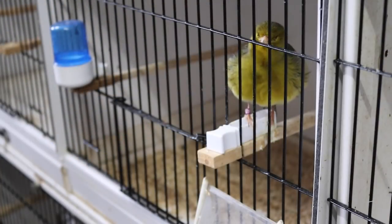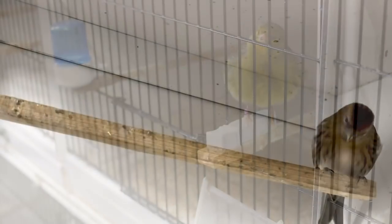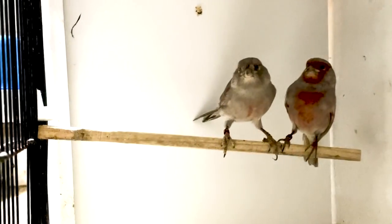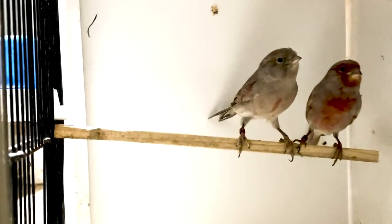Hi everyone, welcome back to another episode of the Canary Room, season five, episode four of the show today. Coming up, we've got all of the return of the favourite features today. We've got the Norwich notebook, the native diaries, we'll check in on the fifes, we'll have a look at pairs in focus, we've got a to-do list today, and we'll look at New Colour Corner as well. Lots and lots of things packed into the show today.